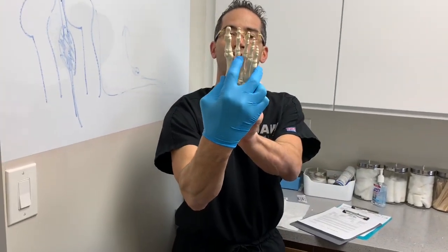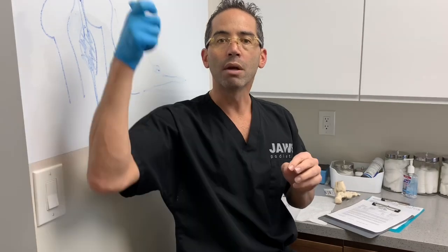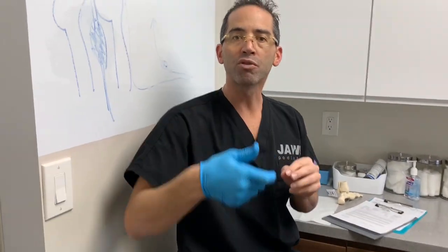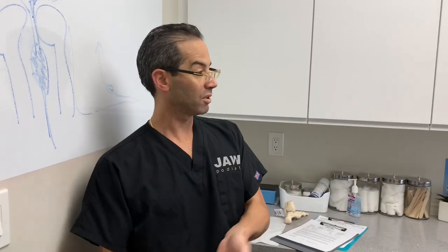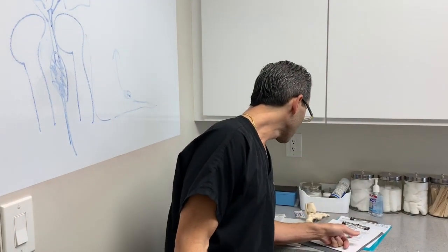So they did a course of three cortisone injections — one, two, three times — and he didn't get any better. He sought a second opinion and that's why he's here. This is the first time I'm seeing this patient. He did see Dr. Martin and had an MRI ordered.